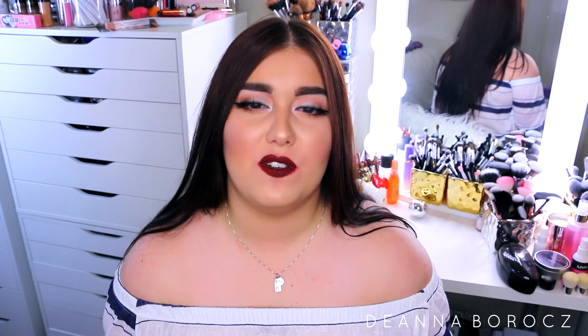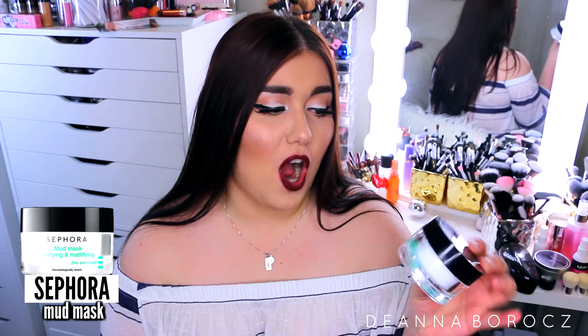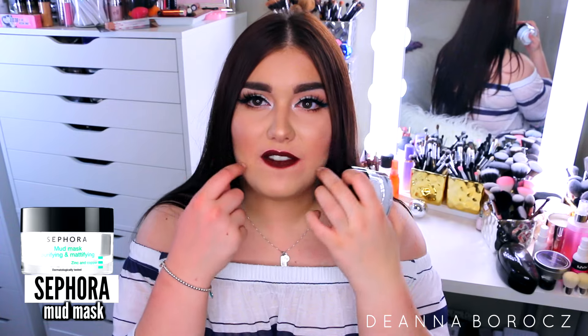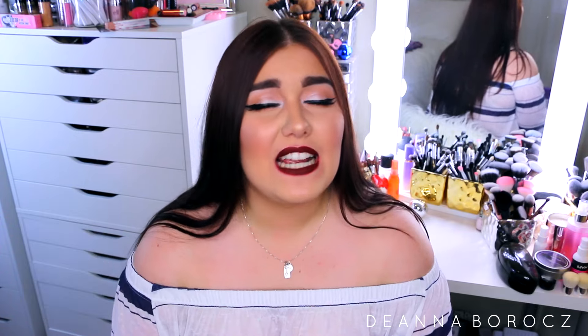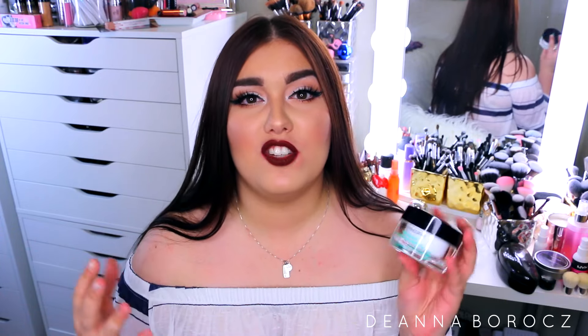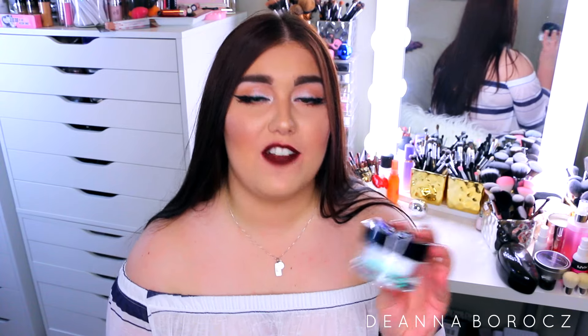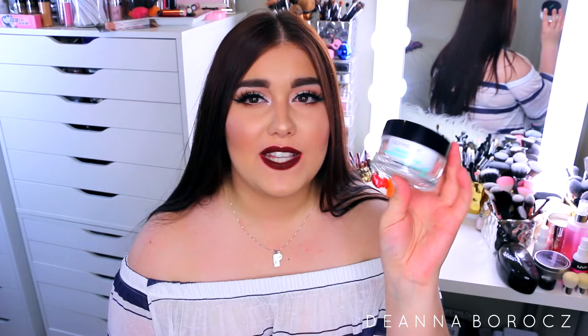A mask I absolutely swear by — everyone used to tell me to try the Glam Glow Super Mud Mask, which I love for spot treating, but this one I use all over my face and I feel like it's just as good or even better, at a quarter of the price. This is the Sephora Mud Mask with zinc and copper. It's intense — if you have sensitive skin it will tingle a little bit, and it does smell a lot, so be aware. But it's only $19 and it makes my skin so matte afterwards. It's insane — a good matte where I've extracted everything and my skin feels super clean. I use this about once or twice a week and it's definitely made a difference.